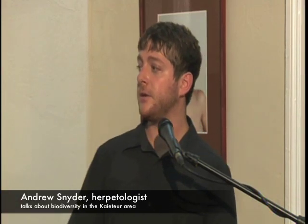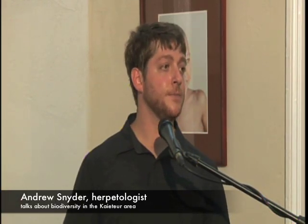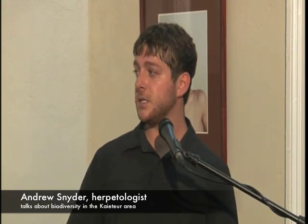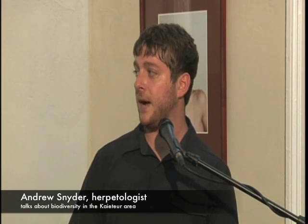We had to fly into Keicher and then take a helicopter from there to Chinapau. This was a shot I was able to capture by leaning my camera outside of the helicopter window.